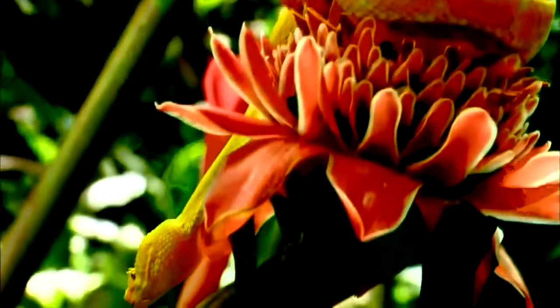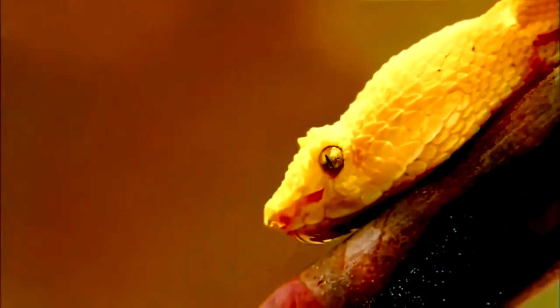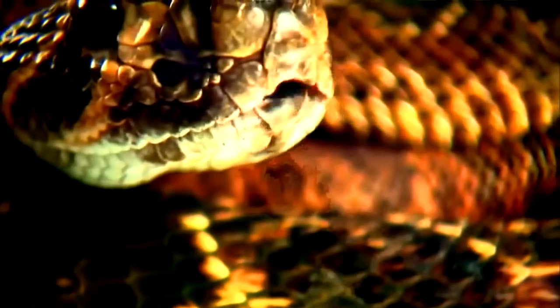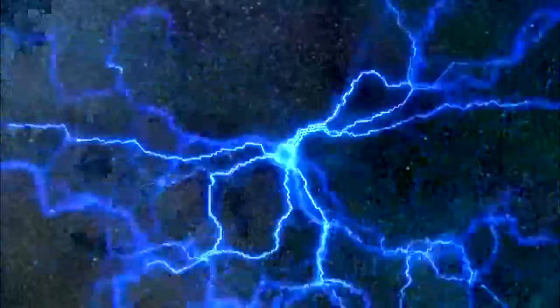She can understand her world better by using her tongue. Snakes use their tongues to smell. When a snake wants to investigate its surroundings, it flicks its tongue, collecting scent particles from the air. This tiny instrument is 10,000 times more sensitive than the human nose. Forked tongues allow snakes to smell in stereo, picking up different scents from different directions.